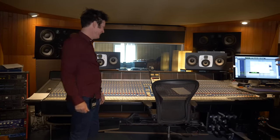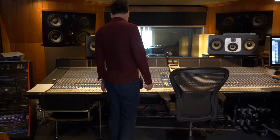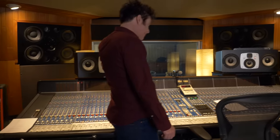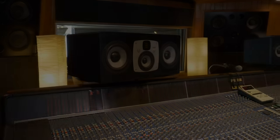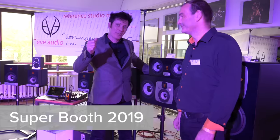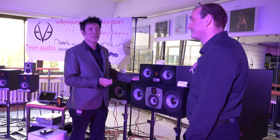I have to give a couple of shout outs — the thing about Berlin is there's a lot of incredible companies here. There's Eve Audio, and they basically lent us these speakers which have been absolutely beautiful. We're here with Roland from Eve Audio at Superbooth. Let's talk a little bit about the speakers we're using at Hansa.